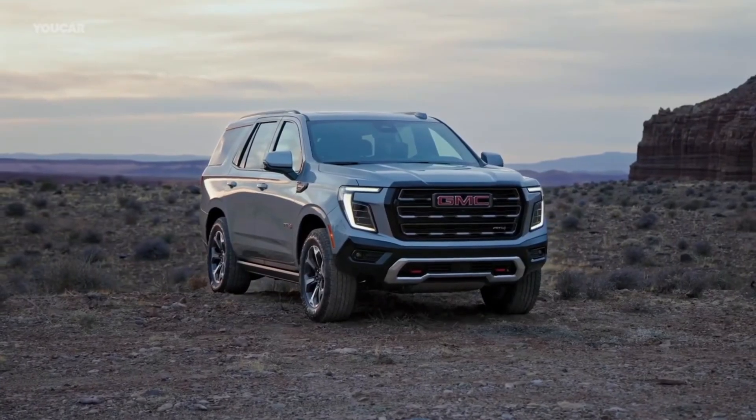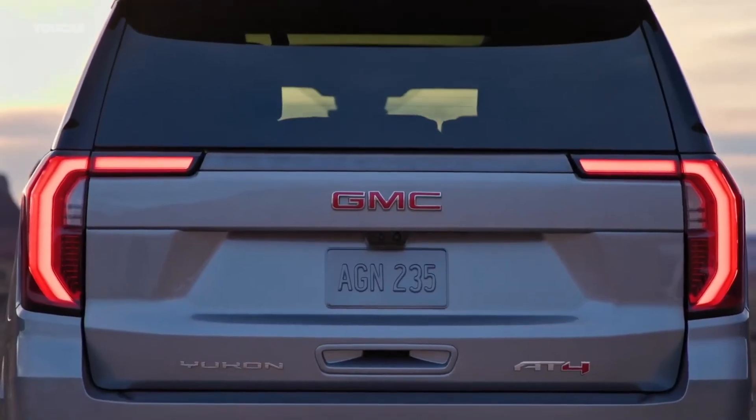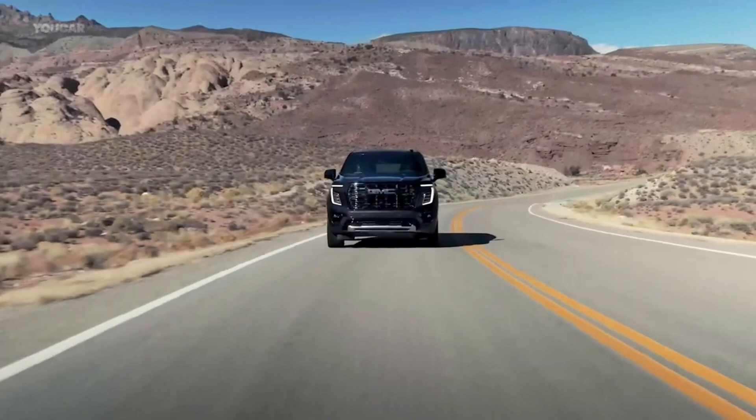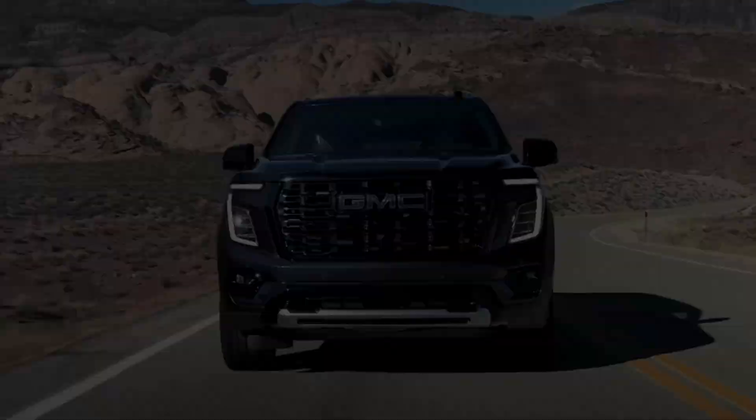Despite these minor flaws, the Yukon remains a favorite for those in need of a reliable, spacious SUV that can handle heavy-duty tasks while offering a premium ride.